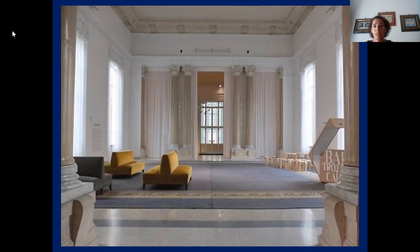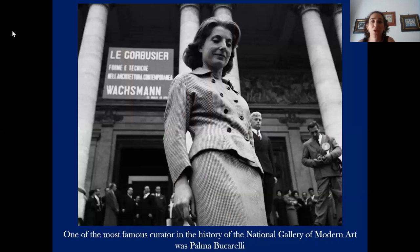Since its foundation, the principal task of the National Gallery has always been to collect and document works of contemporary artists. The most important curator in the history of the gallery was certainly Palma Bucarelli. In the period managed by her, the operating model — still valid today — was to increase the collection by buying works directly from the artists. This approach gave further importance and support to young artists, as well as increasing public property.